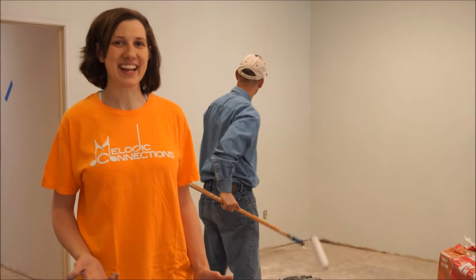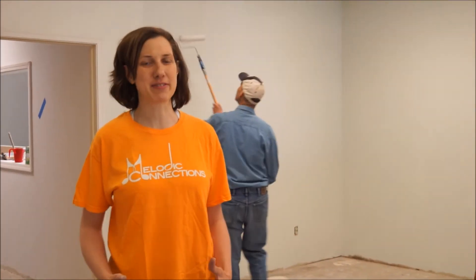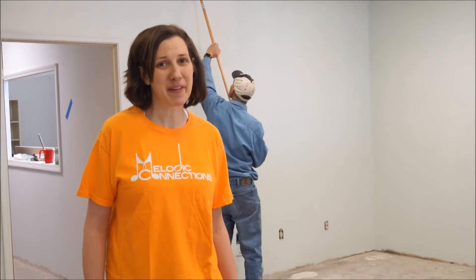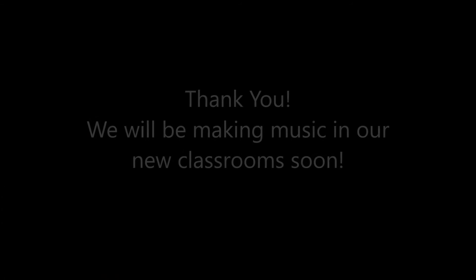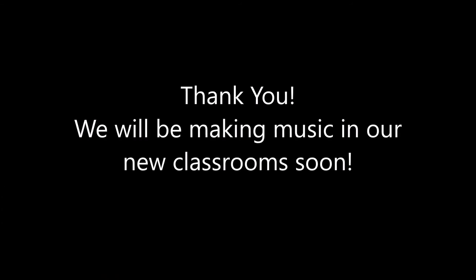We're super excited and we just need your help to give this one last push over the edge. Click the link below and send it on to your friends and family and show them how awesome this place is going to be. We'll see you next time.